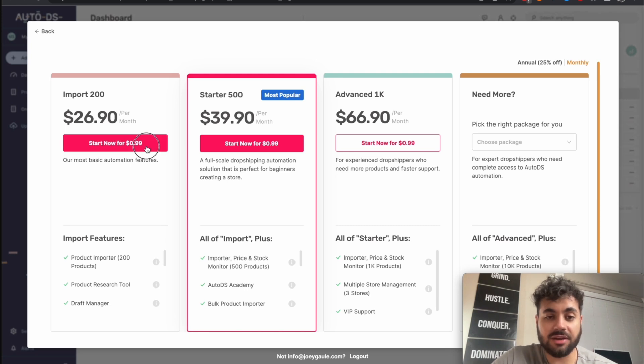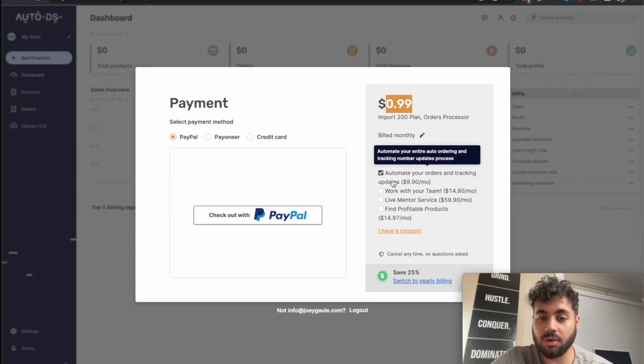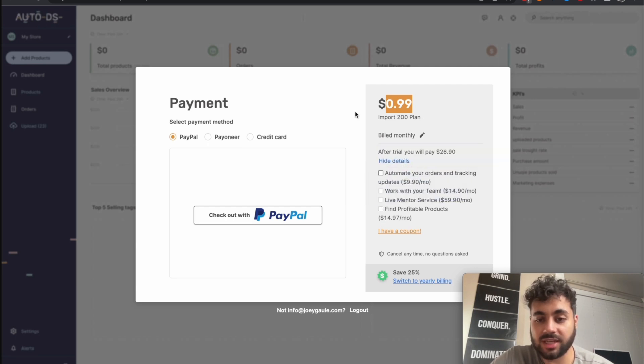You can click start now for 99 cents and the next step takes you to payment. Confirm what you're paying — it shows 99 cents right now. If you click show details, you'll notice it automatically selects 'automate your orders,' which adds to the total. If you don't want that, unselect it and it'll go back to the default. I'm not sure why that's selected by default, but just be aware of it. You can add any of these add-ons if you want, like automated tracking.